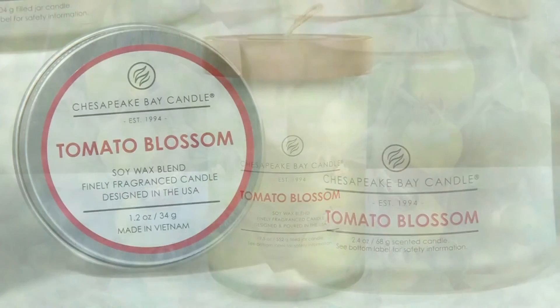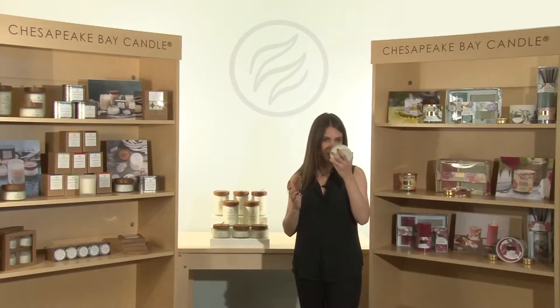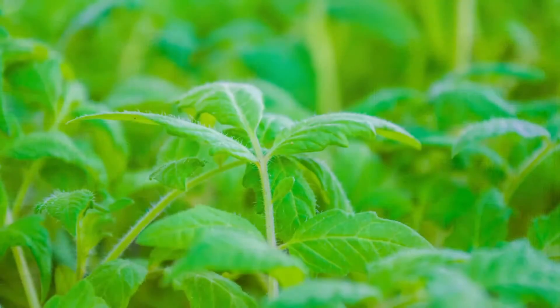The herbal accord is then softened by other notes such as rhubarb, redcurrant, and green moss. This is a very invigorating scent and it includes essential oils of basil, lemon, and clary sage.